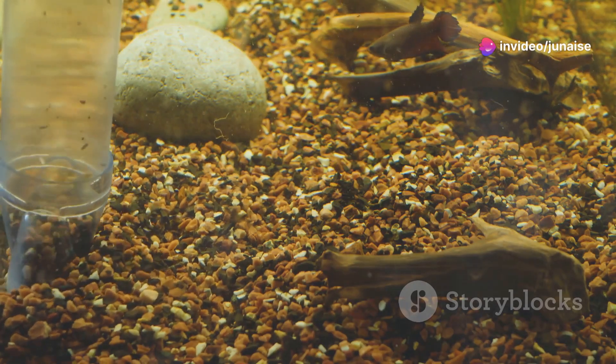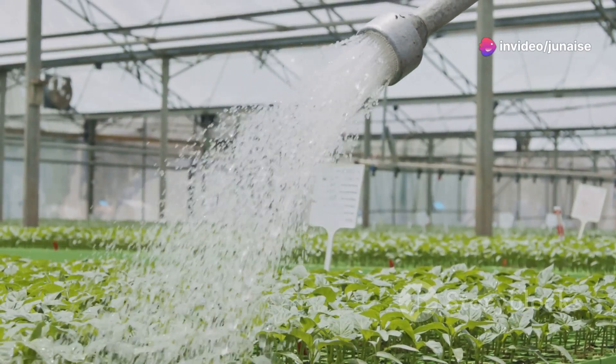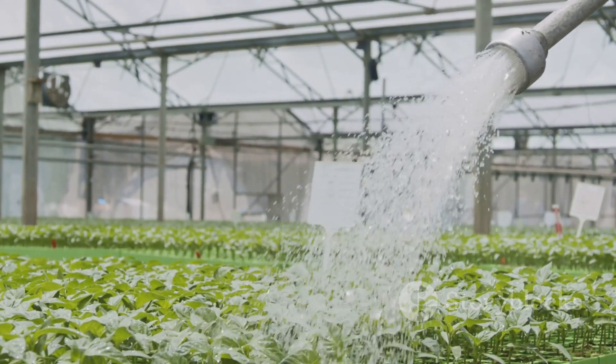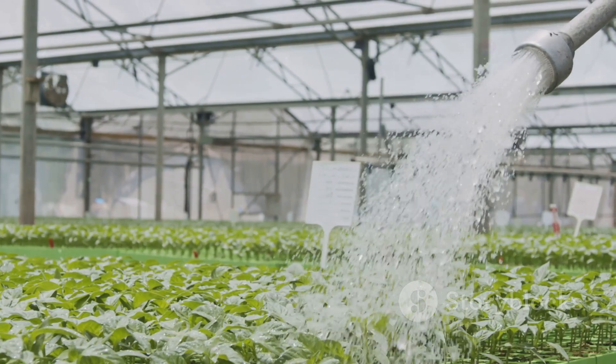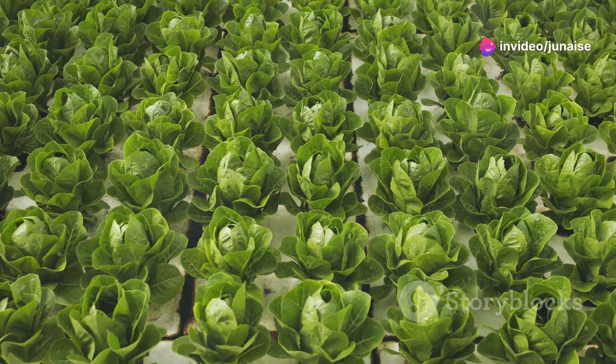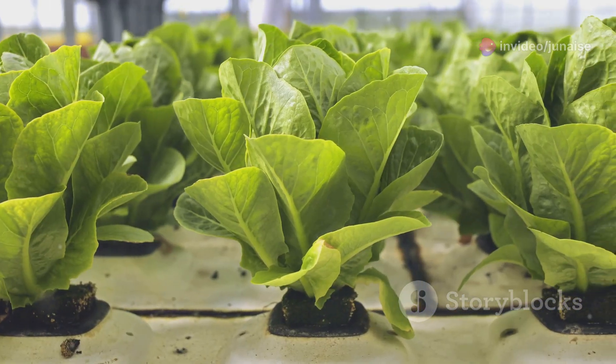Here's the magic. The fish produce waste which is high in ammonia. Normally this would be toxic to the fish, but in an aquaponics system that waste is pumped through a grow bed where beneficial bacteria convert the ammonia into nitrates — perfect plant food. The plants absorb these nitrates, cleaning the water before it cycles back to the fish tank. It's like nature's own water filter.